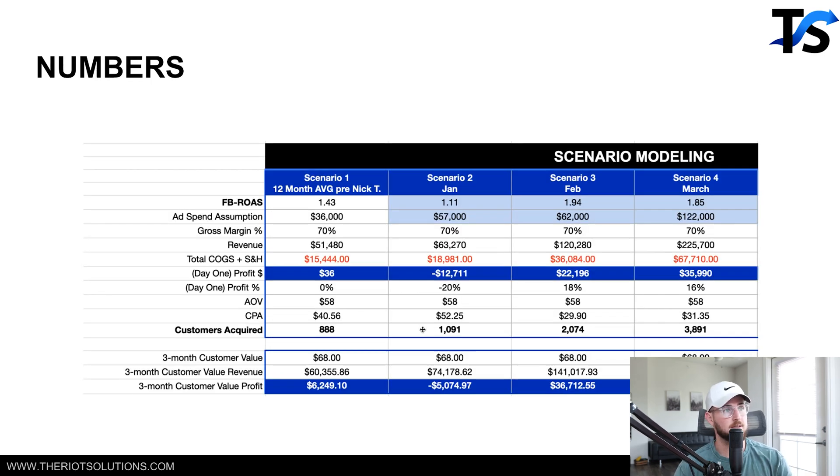Auction overlap is going to raise your CPM, cost more to reach people, and make your ad costs more expensive — which decreases your performance and efficiency. In January, they did about a 1.11x ROAS, $57K in spend, and a negative $12K loss. Those thousand customers they acquired increased in value from negative $12K to negative $5K — they recouped some money but still lost.